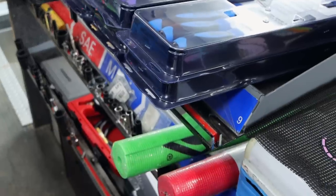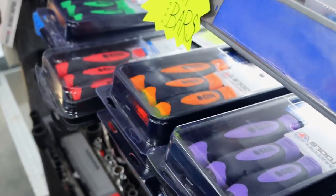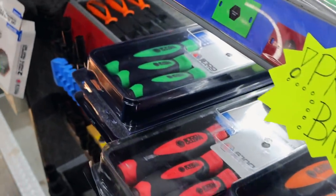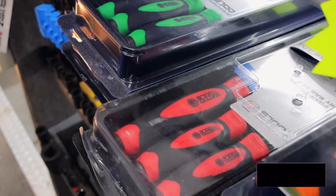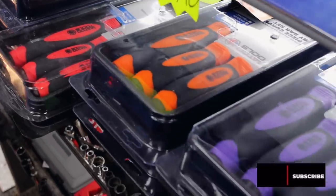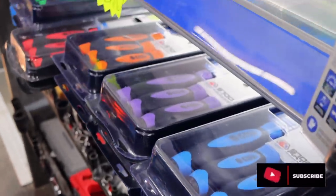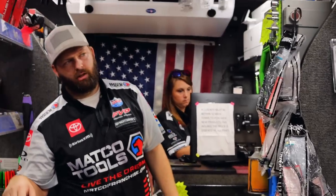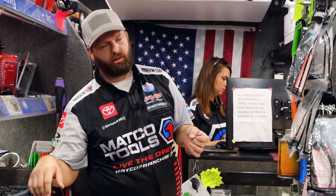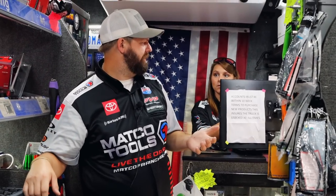It looks like y'all got a bunch of colored pry bars. We had a meeting last weekend and we did pick up some pry bars, test lights, a couple different things. The purple pry bars was one thing that was there. The purple screwdrivers hadn't come in yet.